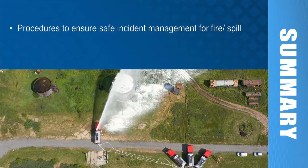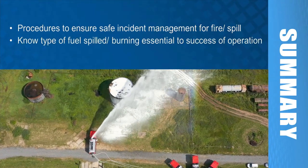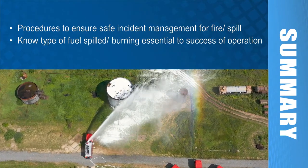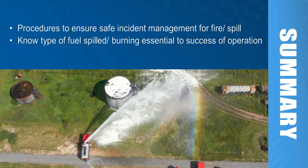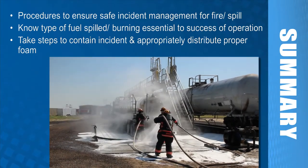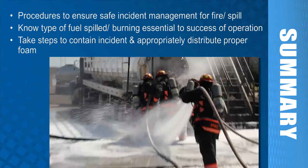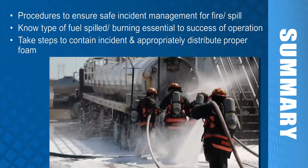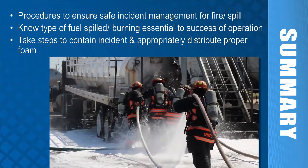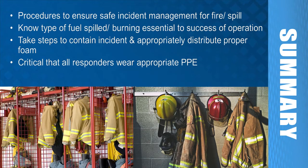In this module, we learned that regardless of whether you are confronted with a spill or fire, there are certain procedures that must be followed to ensure safe incident management. Knowing the type of fuel that has been spilled or is burning is essential to the success of your operation. You should take steps to contain the incident. If offensive foam operations are going to be initiated, appropriate quantities of AR-AFFF foam concentrate and the necessary foam application equipment must be obtained and staged at the incident scene. Personnel must be trained in advance on how to utilize the specialized foam firefighting equipment. It is very critical that all emergency responders wear the appropriate PPE when responding to emergencies involving ethanol-blended fuels.